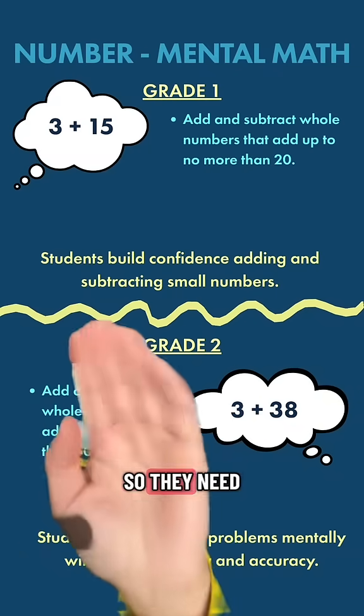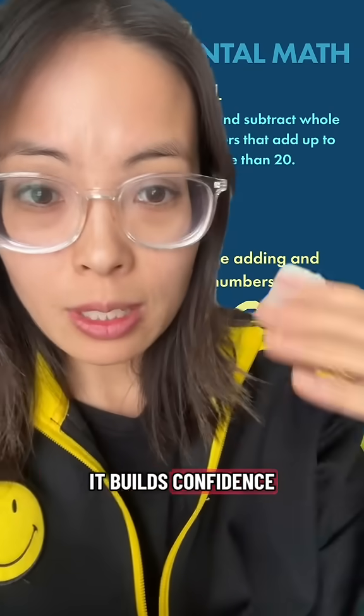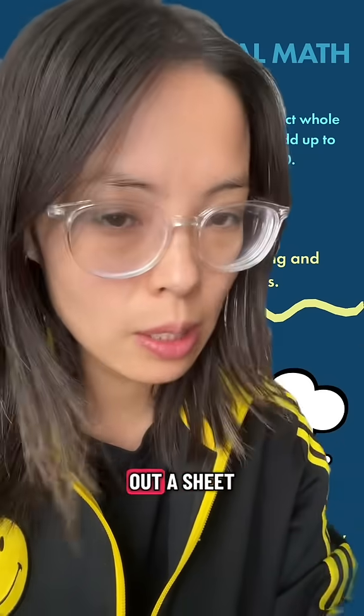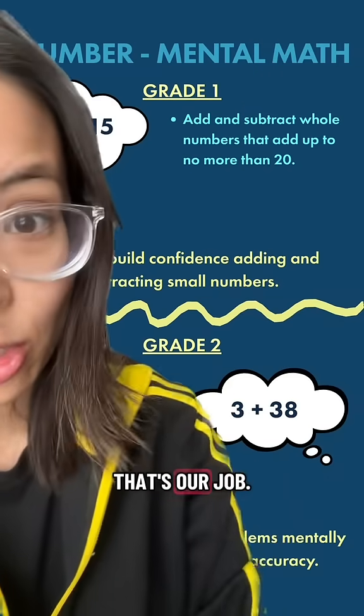In grade 1, they need to know how to add and subtract numbers that add up to no more than 20. We're starting off small — it builds confidence and understanding of small numbers. Because it's mental math, we're not asking them to take out a sheet of paper and do it by hand. We do teach strategies like skip counting and number lines.